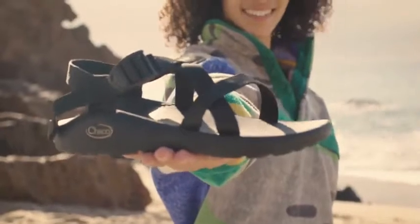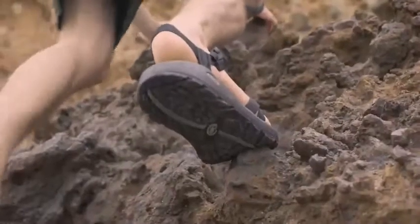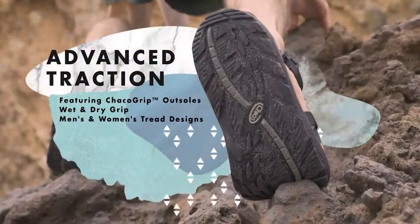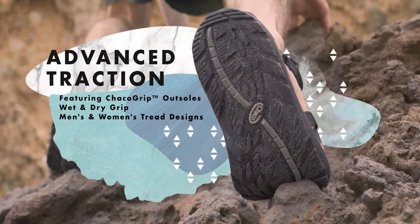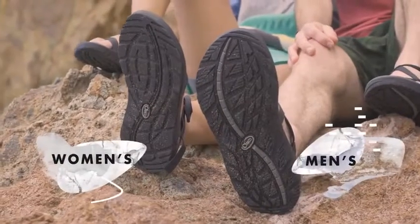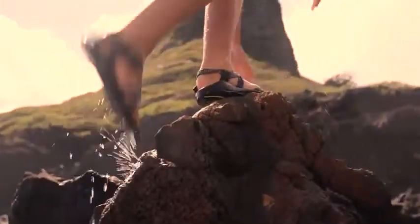Meet the Z sandal from Chaco, the ultimate footwear for outdoor adventures. The Z is the complete package. It all starts with advanced traction, which comes from our ultra-sticky Chaco grip outsoles. Designed with our highest degree of grip in men's and women's tread designs, you can easily move from land to water and back.